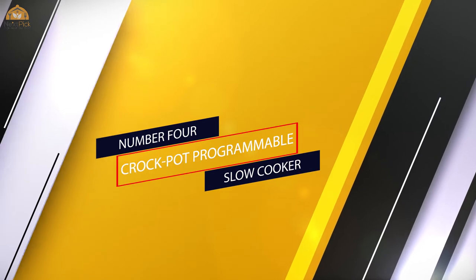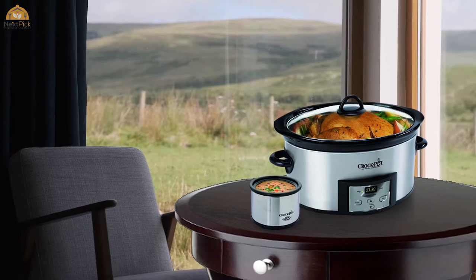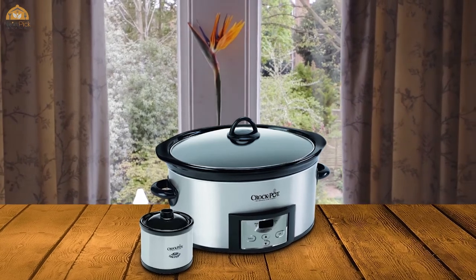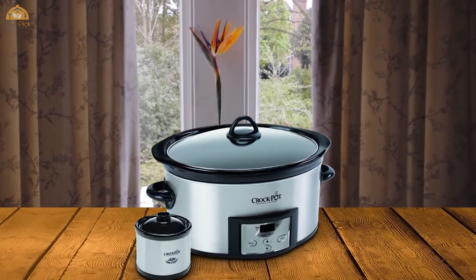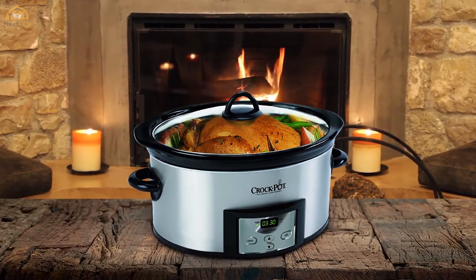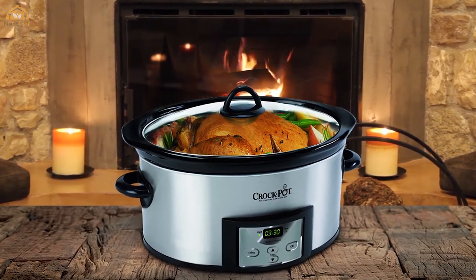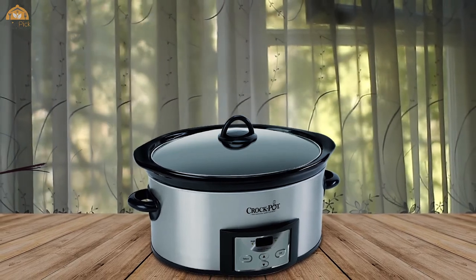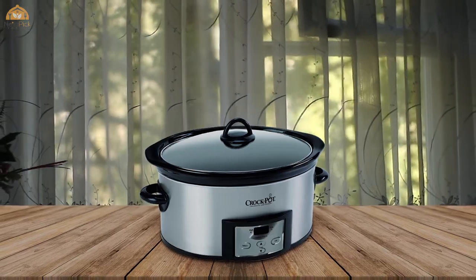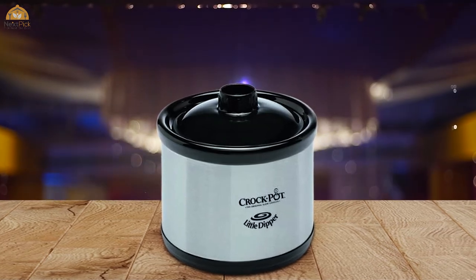Number four: the Crock-Pot programmable slow cooker. Get a two-for-one with this awesome crock pot. The Crock-Pot Cook & Carry manual slow cooker with little dipper warmer is a rare find. The main crock pot has multiple temperature setting dials and a stoneware interior for evenly and perfectly cooked meals. The locking sides secure the lid for travel and prevent spills. The mini little dipper warmer that comes with it has no dial or locking lid — it simply warms smaller portions, great for individual servings.